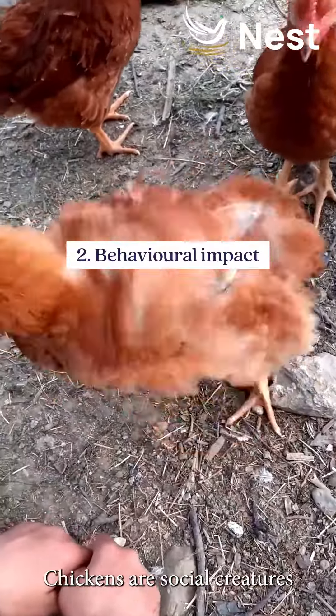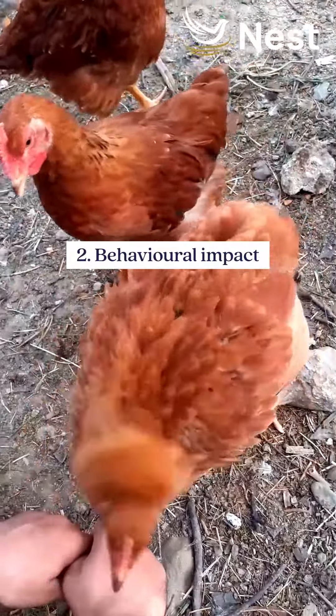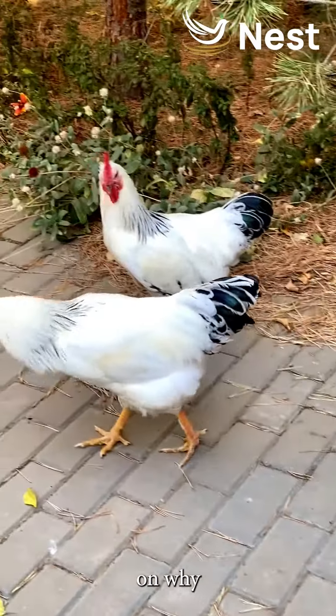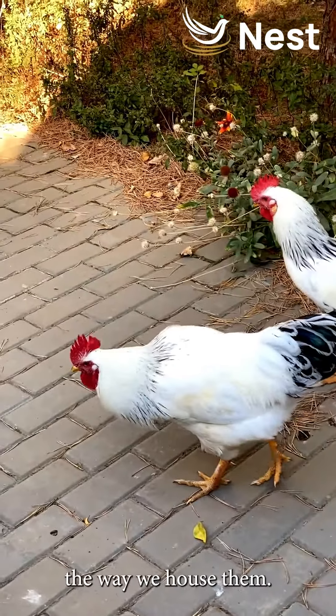Next up, behavioral impact. Chickens are social creatures, and being confined limits their natural behaviors. Understanding this sheds light on why it's crucial to rethink the way we house them.